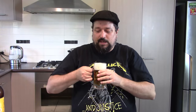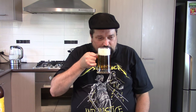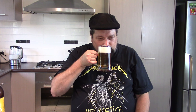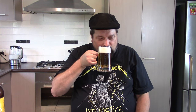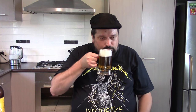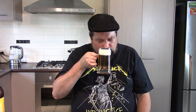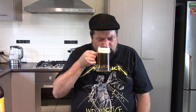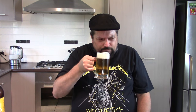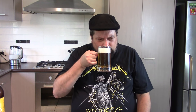Onto the aroma. I'm definitely picking up an aroma of sweet grains. There's a bit of a yeasty smell as well. Not getting much else from it, actually.